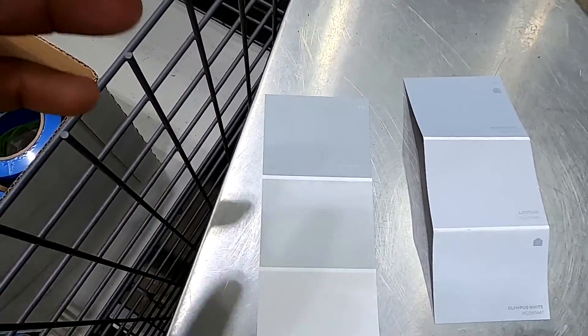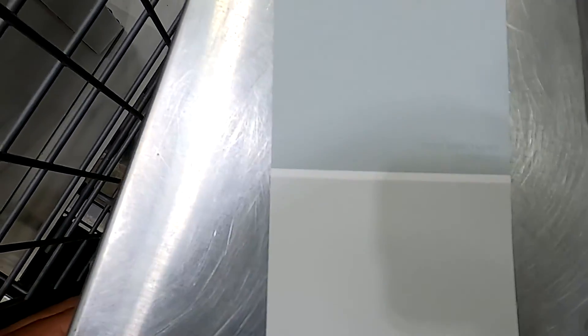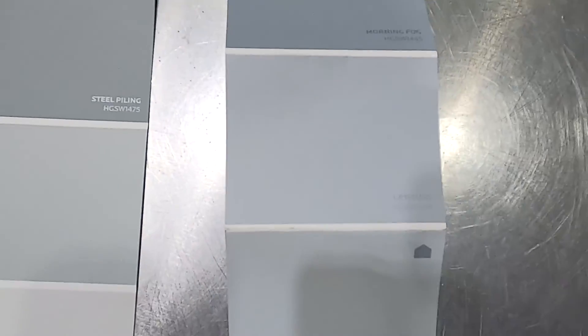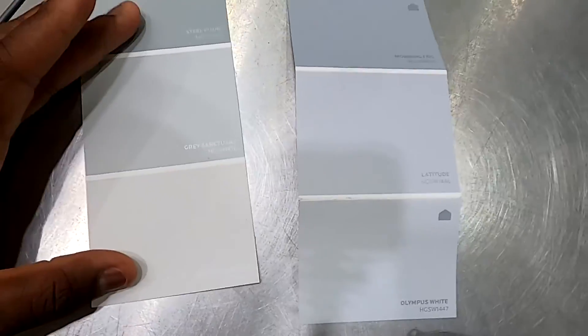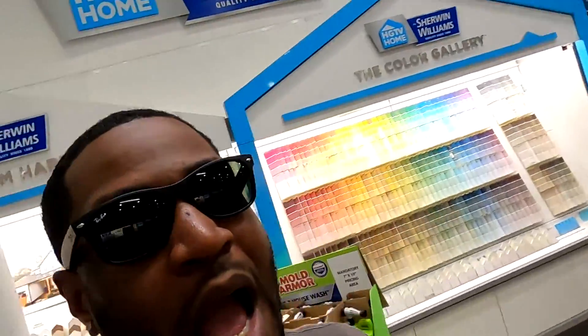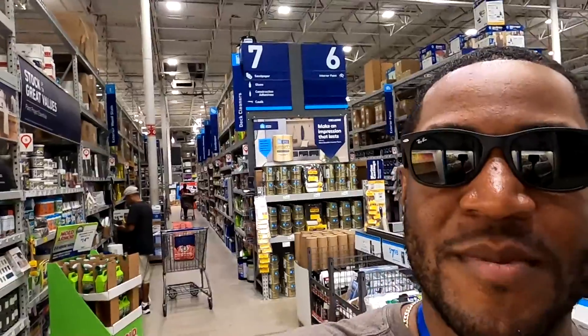Me and the lady came up with these - she helped me pick them out. I was thinking more like 'Gray Sanctuary' - is that what it's called? But then she was saying more like 'Latitude.' So the ones in the middle - boom boom boom boom. I'm undecided right now, so what I'm gonna do is get a sample, take it back to the unit, slap it on there, let it dry, and then we'll go from there.